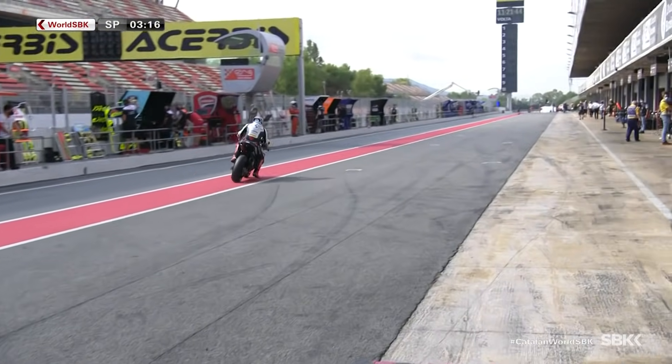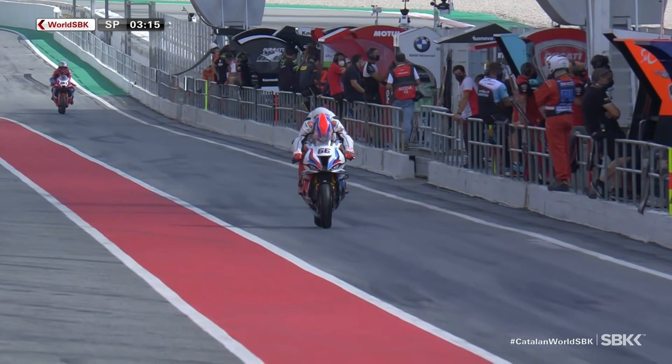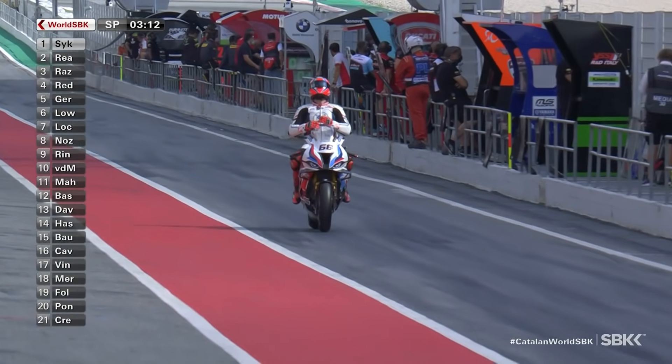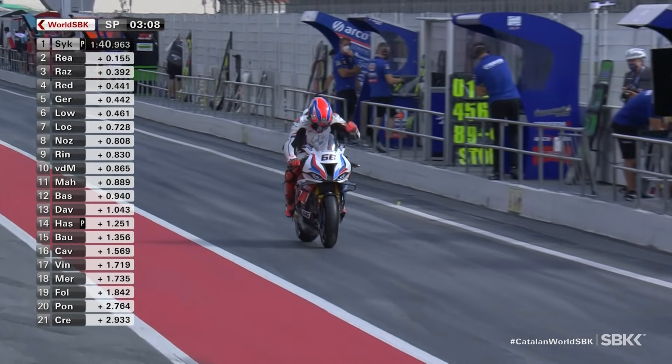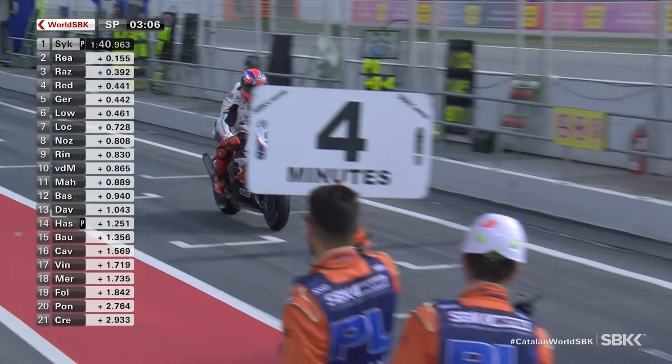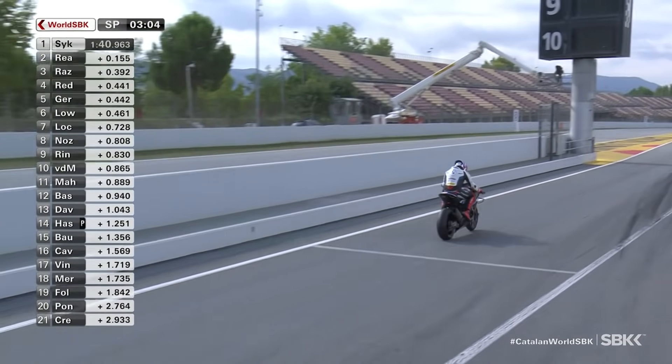Tom Sykes boards his BMW once again — he is the man to beat. A 1 minute 40.963, that is the fastest time we've seen here in Barcelona this weekend, as you'd expect, because he bolted on that Q tyre, and more than a tenth of a second faster than Jonathan Ray as well.